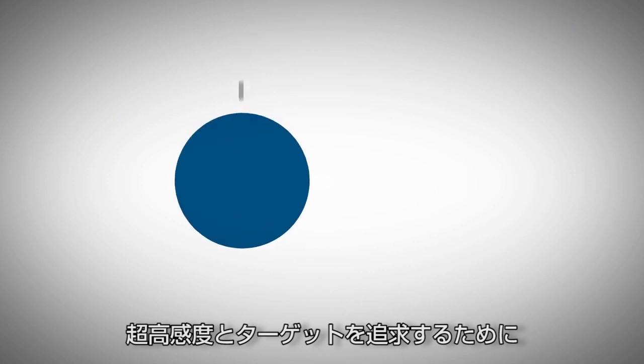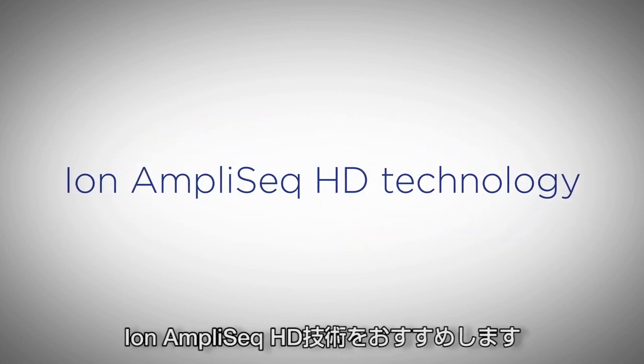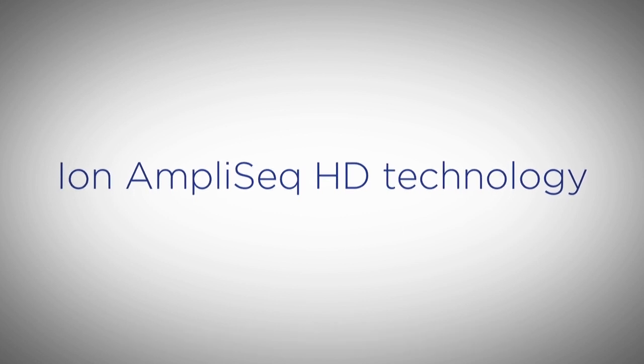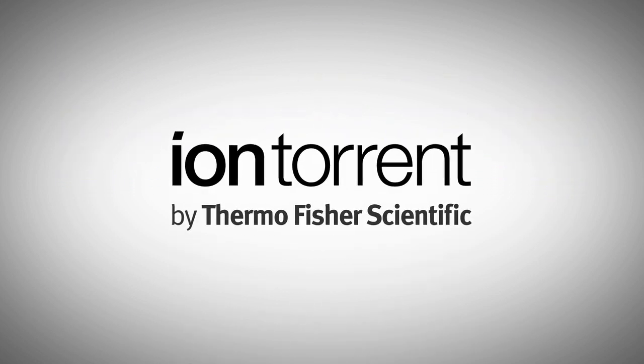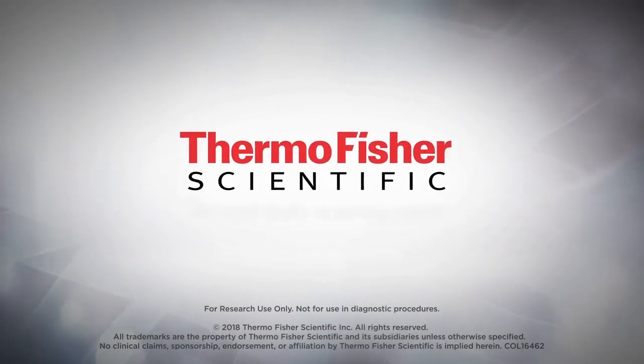So, if you're looking for a solution that combines ultra-high sensitivity with the control you need to go after your own targets of interest, be sure to learn more about Ion AmpliSeq HD Technology.